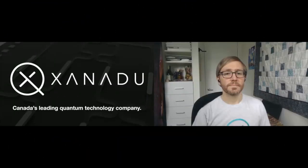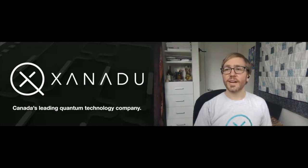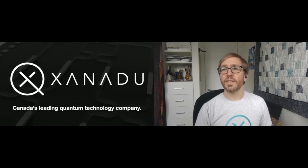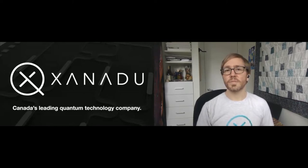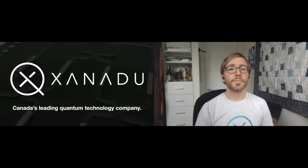Good morning, afternoon, or evening, everyone. I hope everybody's having a great day two of the summit. Welcome to the Xanadu sponsor session. Rather than give you a specific product pitch, I wanted to take this opportunity to tell you a bit about Xanadu — I think Xanadu is maybe a new company for a lot of you — and give you an overview of what we're all about.